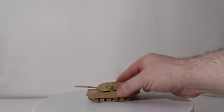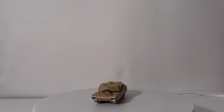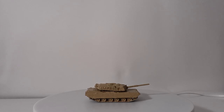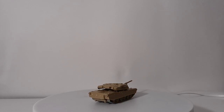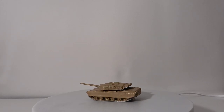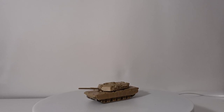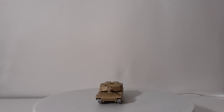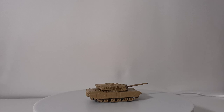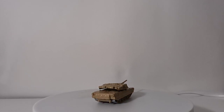Last but certainly not least — what is an armor museum without an example of the world's deadliest tank on the battlefield today? From Bully, we have the M1A1 Abrams main battle tank, used extensively by the U.S. Army and Marine Corps. These have been a valuable asset throughout Grenada, the Gulf War, Afghanistan, and Operation Iraqi Freedom. This tank will probably remain the main battle tank well into the 2050s — that would not surprise me at all.